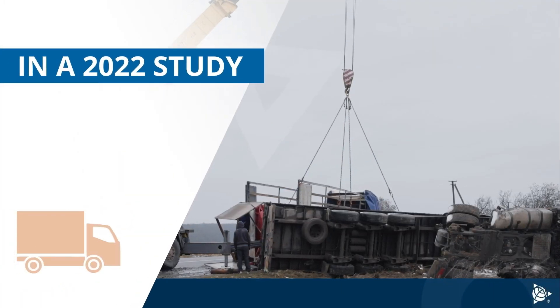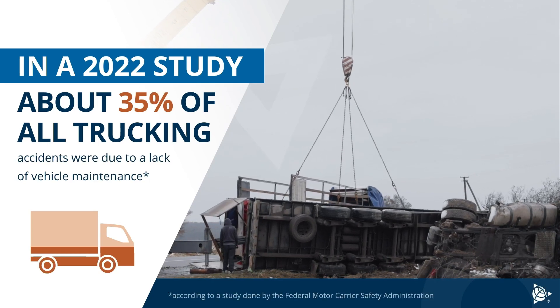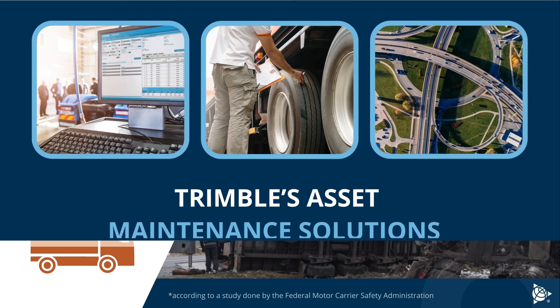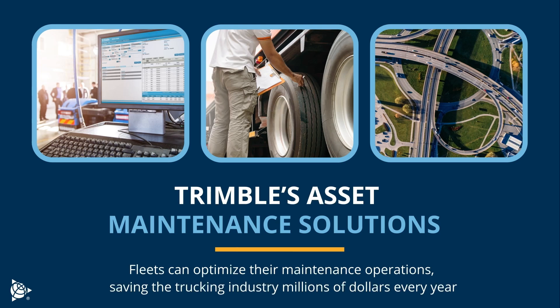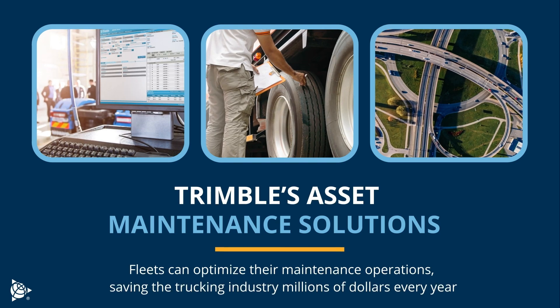In a 2022 study, about 35% of all trucking accidents were due to a lack of vehicle maintenance. With Trimble's asset maintenance solutions, fleets can optimize their maintenance operations, saving the trucking industry millions of dollars every year.